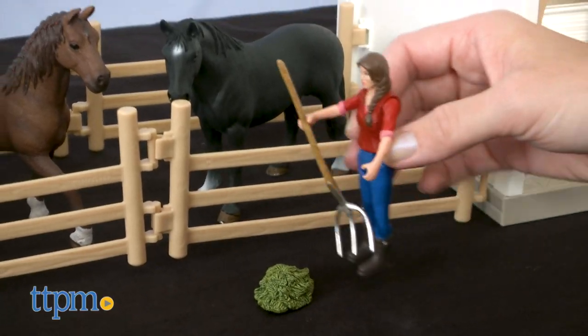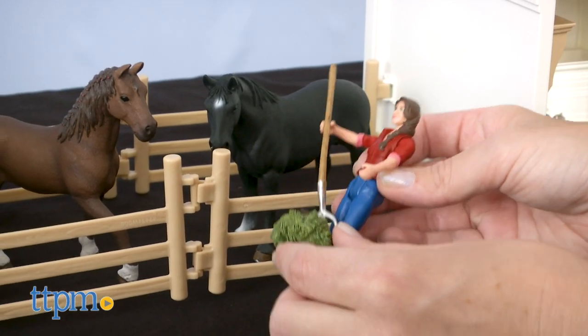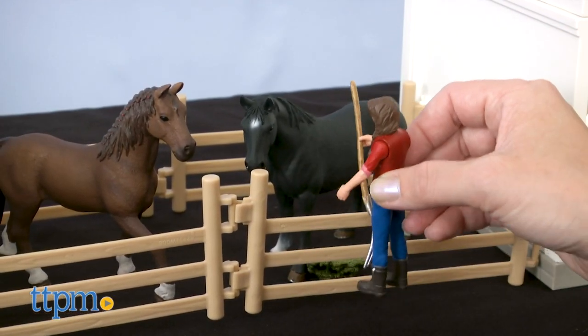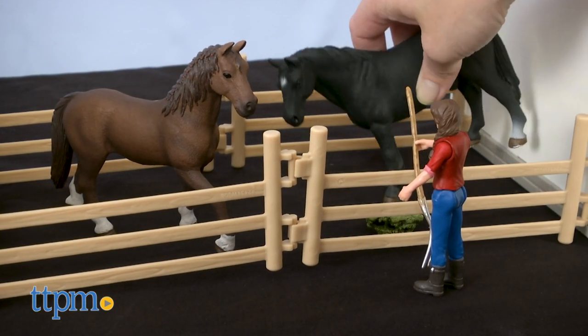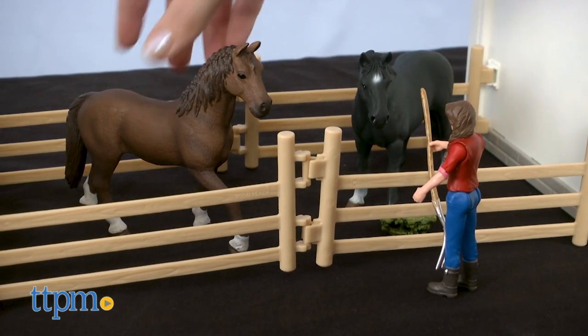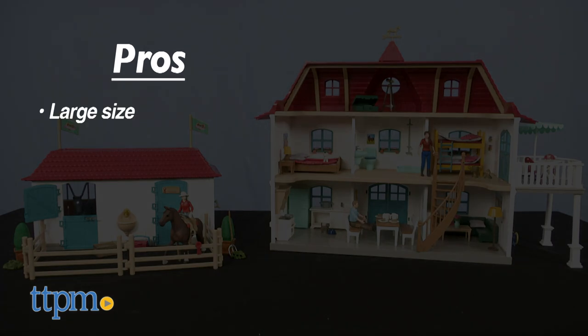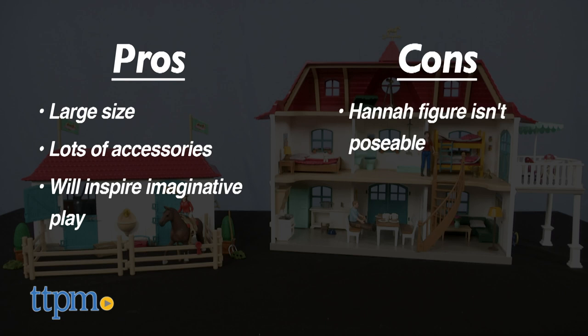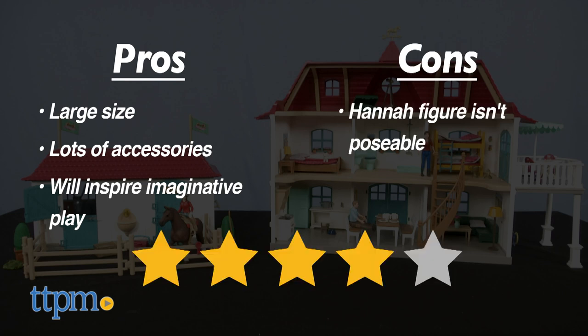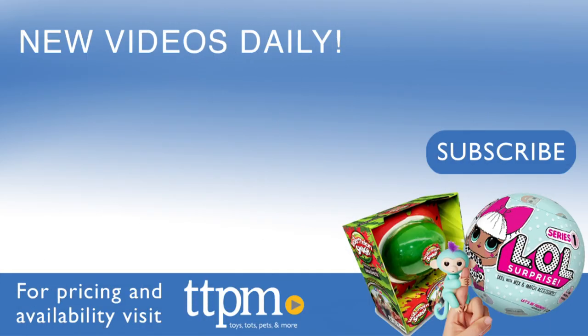There's so much cool stuff in this playset. I think any kid ages 5 and up who enjoys playing with horses will have fun creating different stories for Hannah and her family. Tell me in the comments if you want to be part of the Horse Club. The pros are the large size and the quantity of accessories — this will definitely inspire a lot of imaginative play. The only con is that the Hannah figure isn't poseable, but I give this 4 stars. For where to buy and current prices, visit TTPM and subscribe to our YouTube channel for more reviews every day.